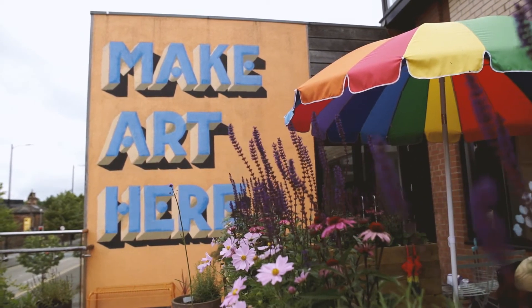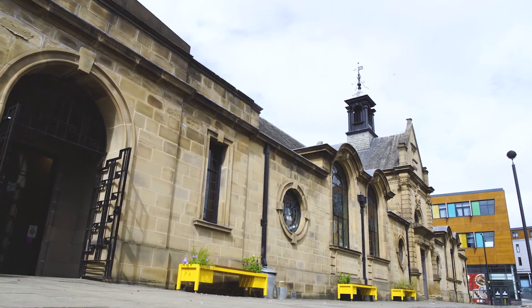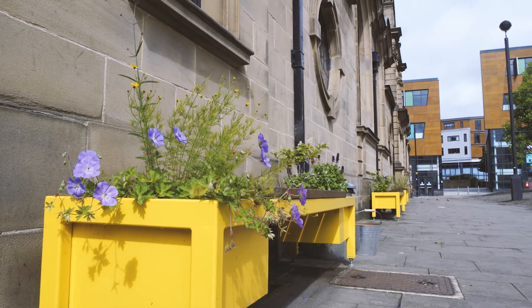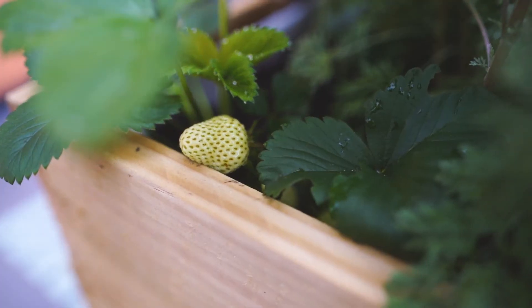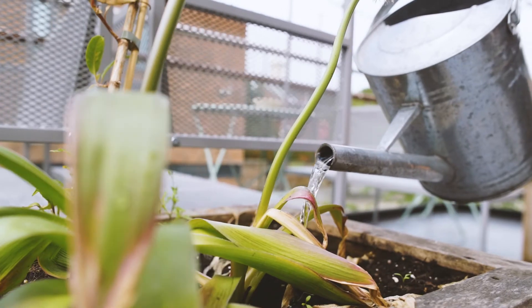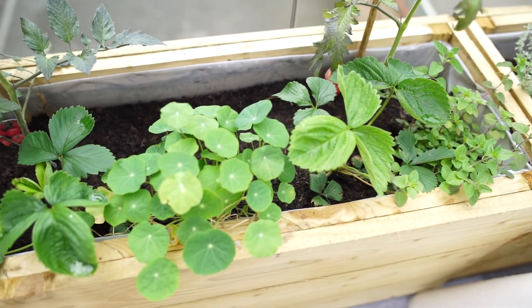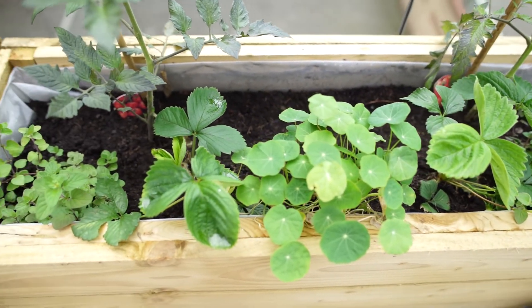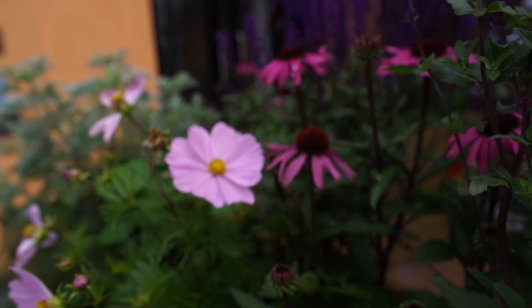We're also going to be planting an urban orchard, so along the front of our building we're going to have big steel planters in between the benches we've already got along Drury Lane, and they're going to be filled with fruit bushes and trees and companion planting. Once we as a community have planted those up on the day, as the fruit comes into season people will be able to come and forage the fruit for free throughout the year. We couldn't be more pleased that we're able to do that with the help of the festival.